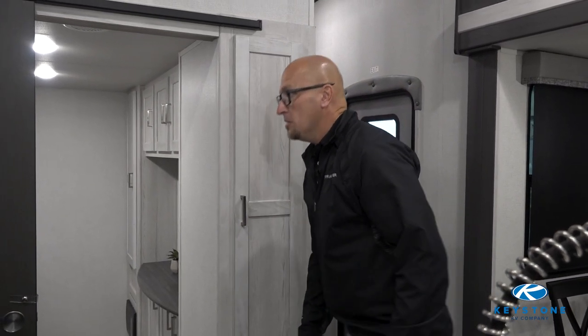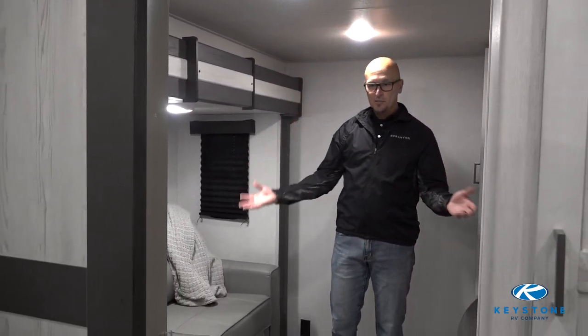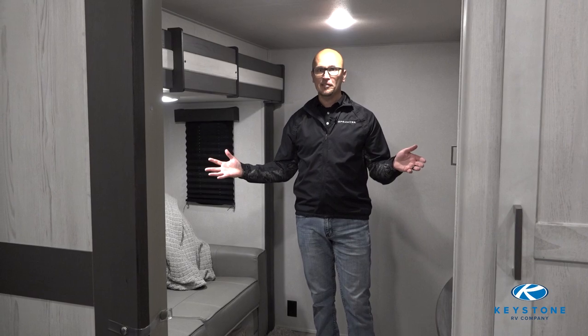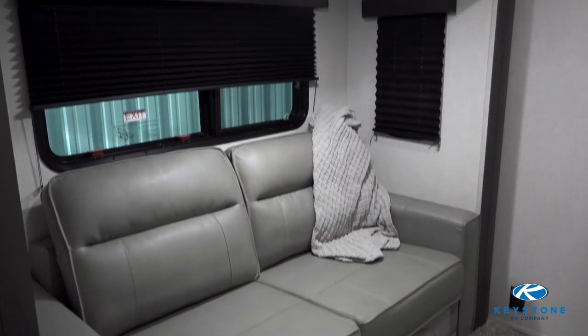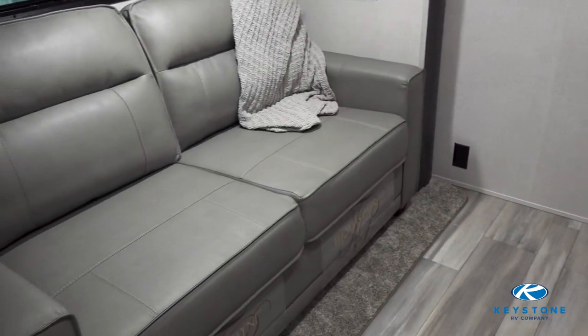Now the next thing we're going to go into is the bunk room. It's located underneath the loft area, so as you'll notice in here there's a lot of room for activities. Whether you're going to use it for your kids to sleep in or make it a dedicated office space if you have a home-based business, this room will accommodate everything that you need.